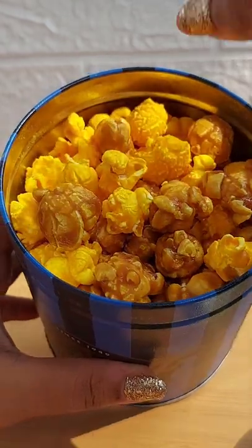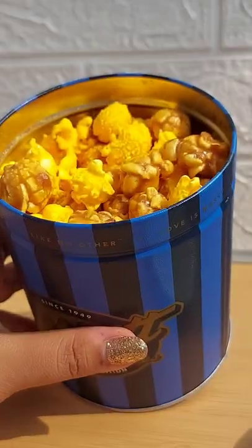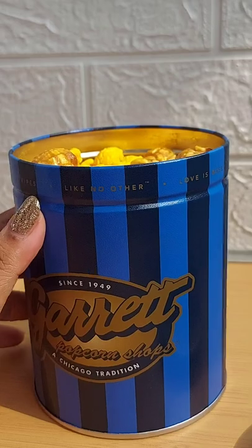Looks yummy! Let me taste. With this one, you should have one cheese and one caramel together. Mmm, it's really yummy!